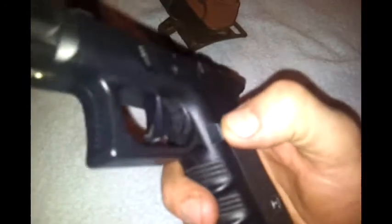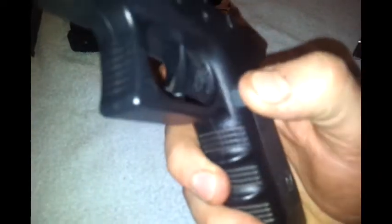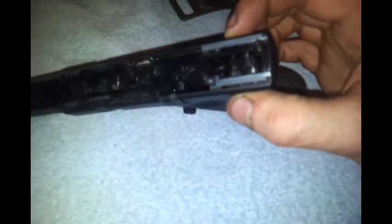Some other things he changed: it's not the original magazine release button — it's the Airsoft Surgeon extended one. It is really big, really helpful, really handy. You're not going to push it accidentally, but on the other hand it is very handy and you can quickly get the magazine out. Another thing is that he swapped out the original hammer spring, which he told me is one of the major problems with this Tokyo Marui pistol — the hammer spring breaks easily. It's been swapped out for a better one.